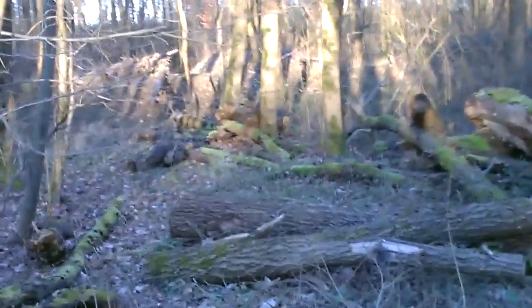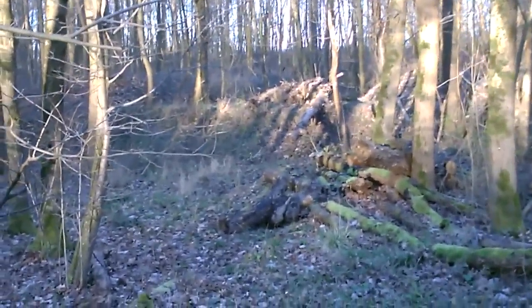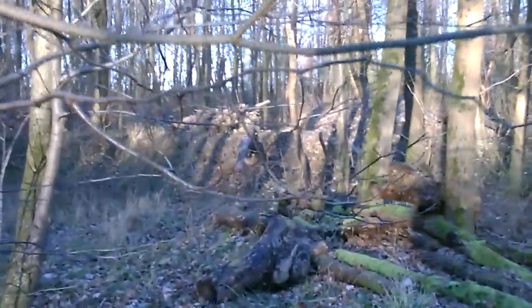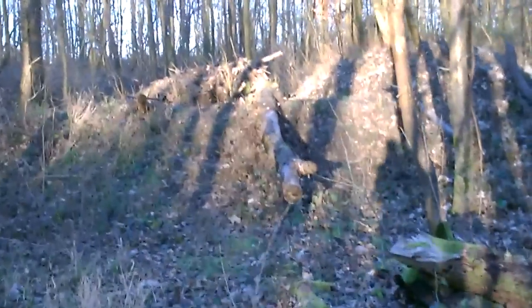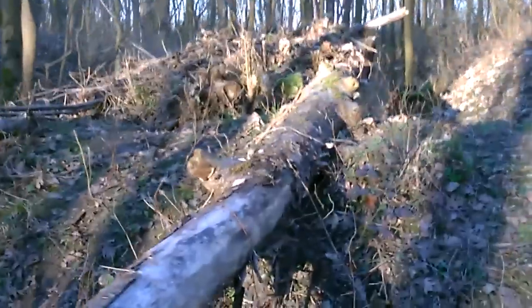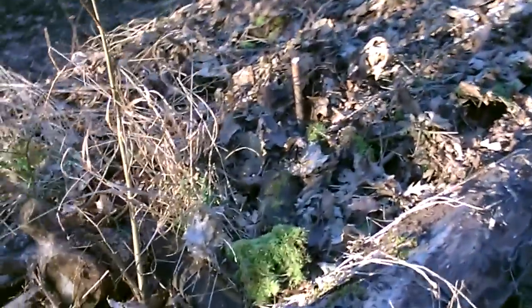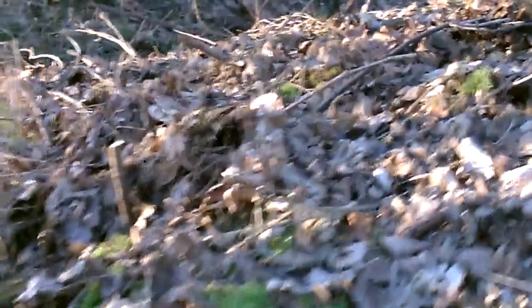And there is my shelter — here on the fallen log. I think you can see it. It is a tad stealthy. It is here on this earth wall. The branches, the moss, and the debris.